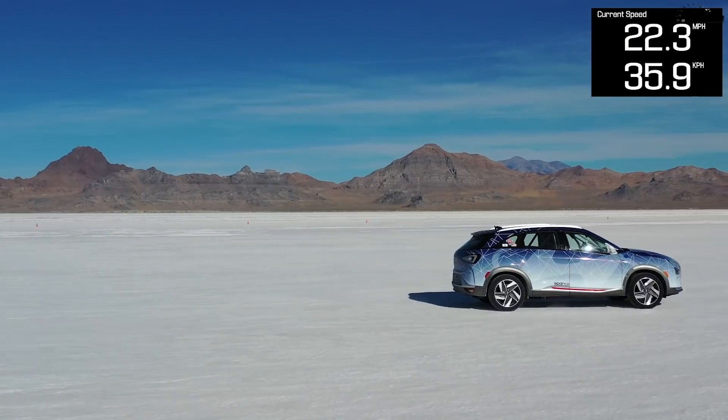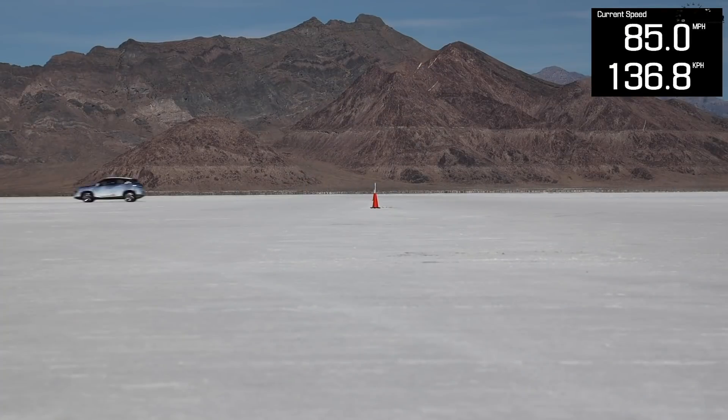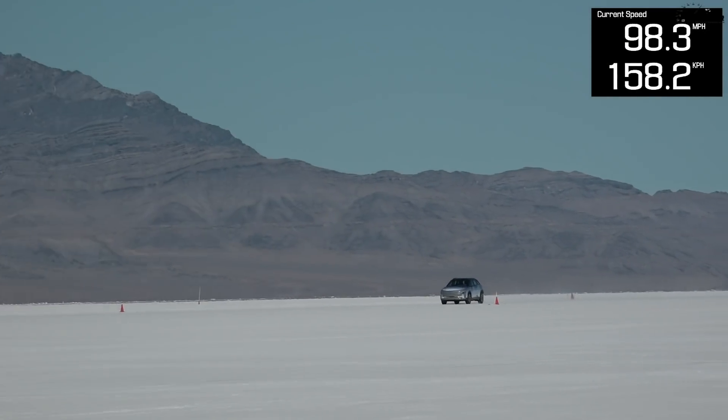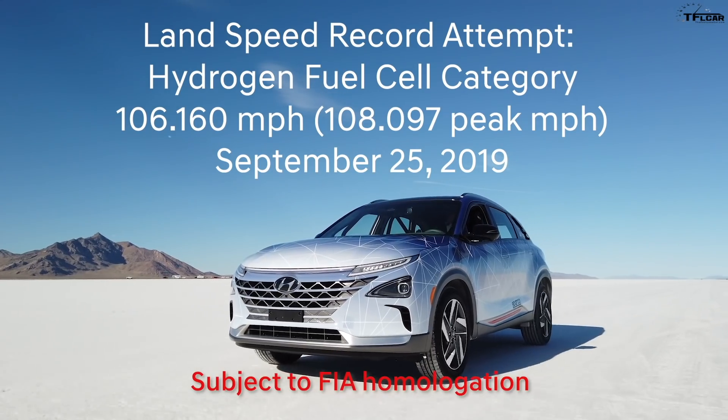The top speed is 111 mph on spec, though depending on wind and road conditions you'll realistically hit around 106 mph — a lot more than early EVs that were limited to 85-86 mph. We recently brought a similar vehicle to the Bonneville Salt Flats in Utah and established a land speed record for fuel cell vehicles at 106 mph, just this past September. At 102-106 mph it feels very normal, and you'd actually see water coming from the exhaust pipe at this moment.